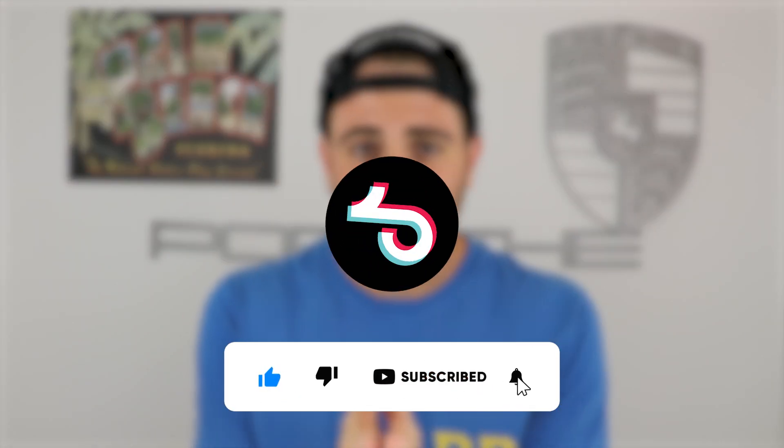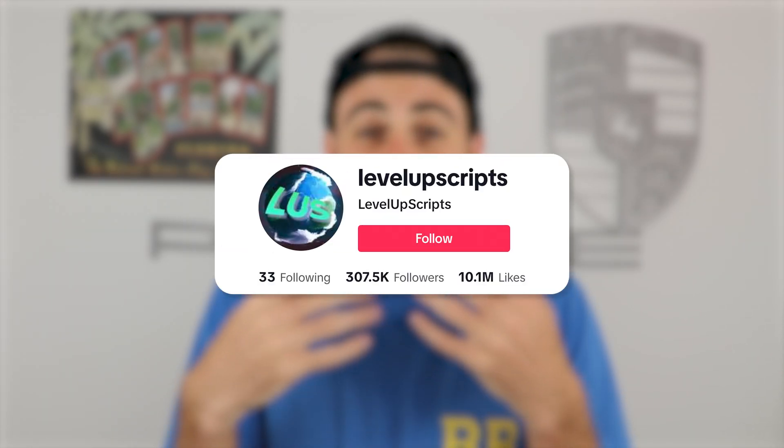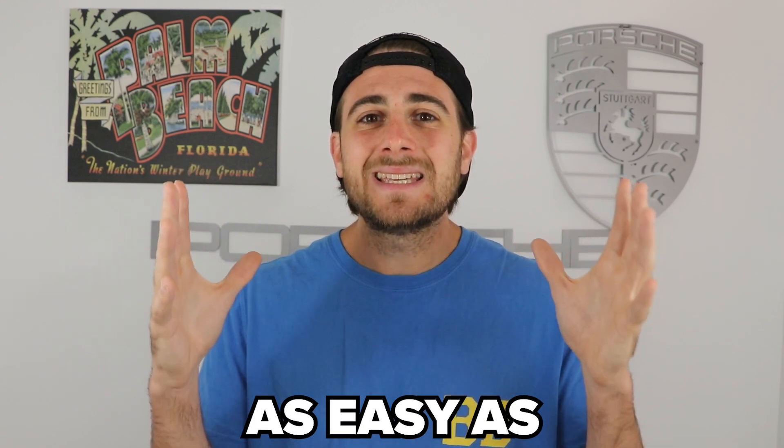At this point, there are only a few reasons you're not growing on TikTok: either you don't know what you should be posting, or you don't know how to improve your content. I want to solve that for you and make growing on TikTok easy — the same way I did for the creator that gained 200,000 followers and the one that gained 300,000. I'm going to tell you exactly what to post, when to post, and what hashtags to use, and I'll even critique your content to guarantee you get more followers in the next 30 days. If that sounds interesting, please keep watching because I've got a special offer for you.